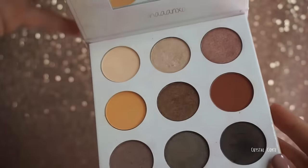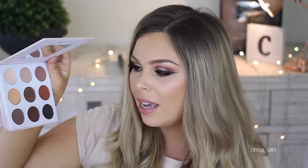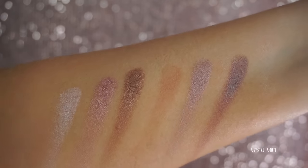The BH Cosmetics Shaaanxo Palette — I don't really use the lipsticks but I use the eyeshadows on a regular basis. They're perfect for everyday use, super pigmented, great pan size, great colors, super versatile, and I just adore this palette. It's been a go-to all year. It does come with lipsticks — I only used two but they were pretty nice.